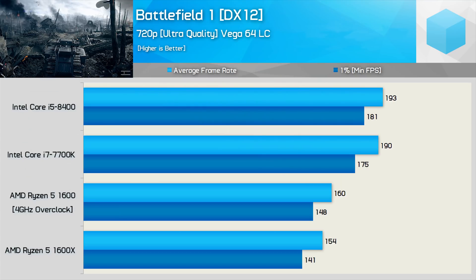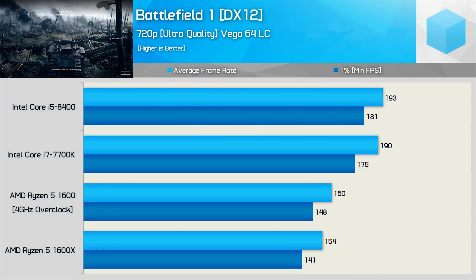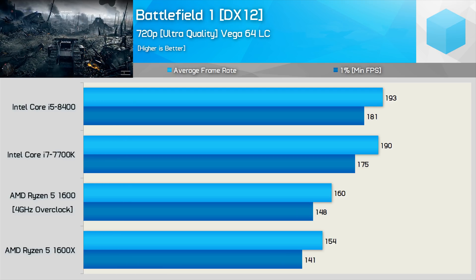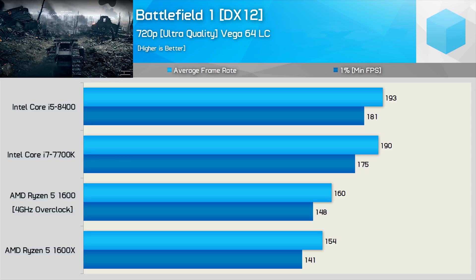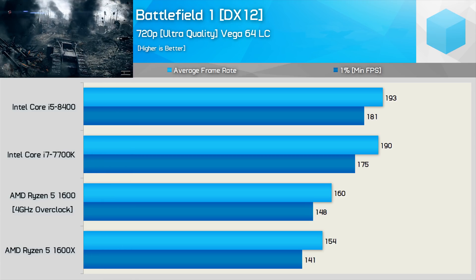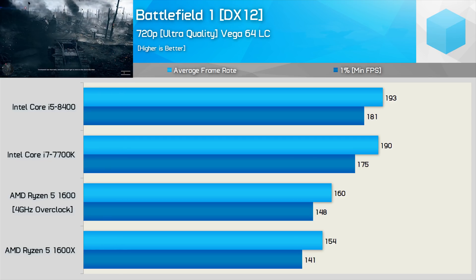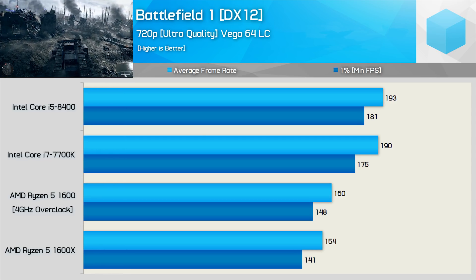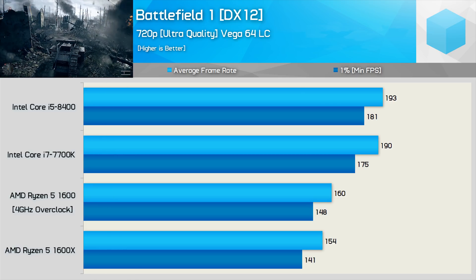First up, we have the Battlefield 1 results, and here we find some pretty disappointing numbers right off the bat for Ryzen. I wasn't expecting the overclocked 1600 to be significantly faster than the 1600X, which already operates quite close to 4GHz for the most part. At 720p, overclocking the cheaper R5-1600 boosted frame rates by just 5%, meaning even overclocked Ryzen was much slower than the 8th gen Core i5.